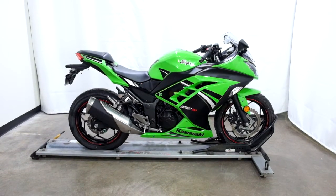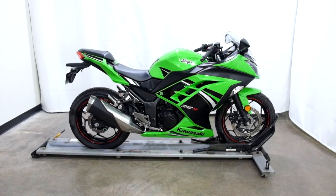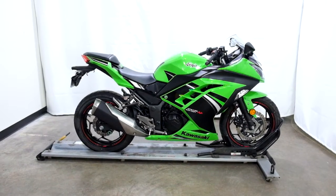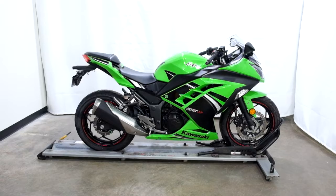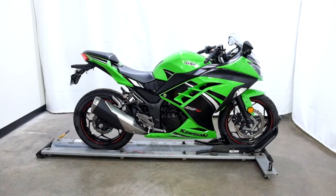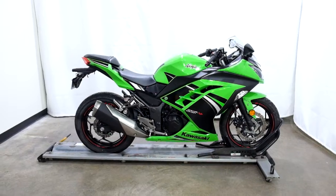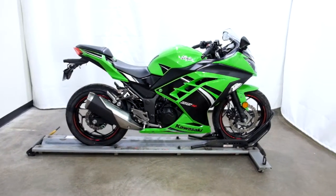Welcome to the SSB outlet. Today we have a 2014 Kawasaki EX 300 Ninja Special Edition with ABS. This bike has just under 3800 miles on it and will be sold as is. So let's take our walk around it, we'll show it to you, then we'll fire it up.